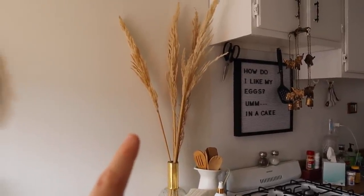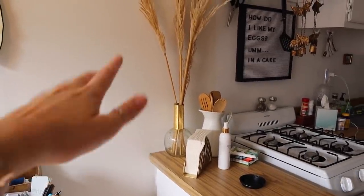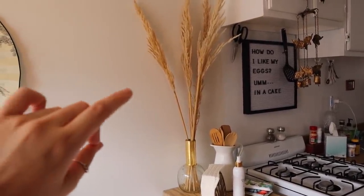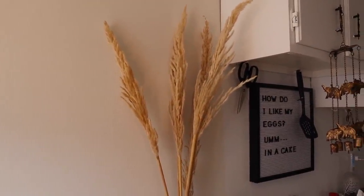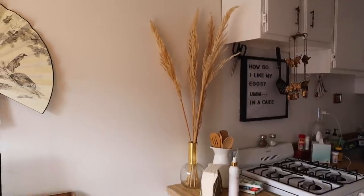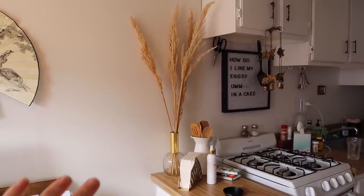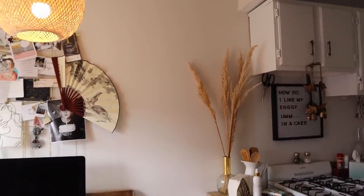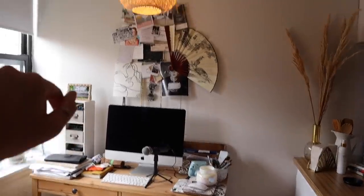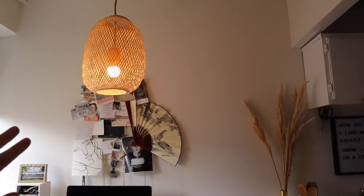One more thing I haven't shown you guys is my pampas grass — P-A-M-P-A-S grass. I got this off of flora.com, I think that's what it's called. I just put it in this little jar that I've had from Anthropologie. I love how it makes the space look more natural and it really pulls in the lighter wood vibes. Now with this pendant light, it just all brings the space together, as HGTV would say.